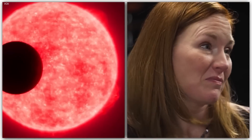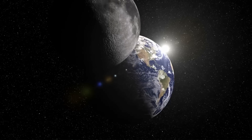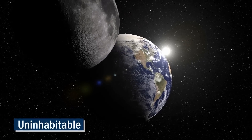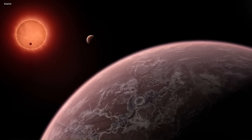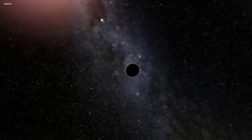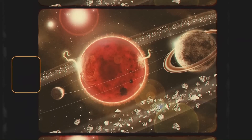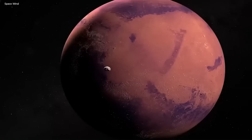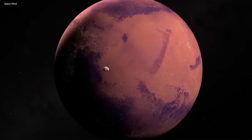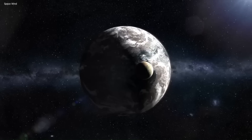Scientists believe that only one side of Proxima b faces its star, just like only one side of our moon faces Earth. But that doesn't mean the other side is completely uninhabitable — who knows what could be hiding on the other side of this mysterious exoplanet? Overall, Proxima b is an incredible discovery that brings us one step closer to unraveling the mysteries of the universe. The fact that it's so close to us makes it that much more intriguing.